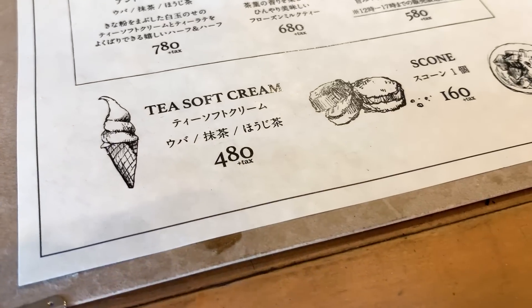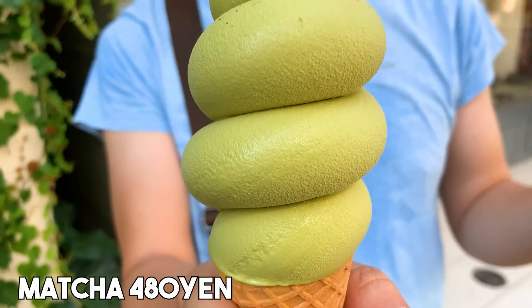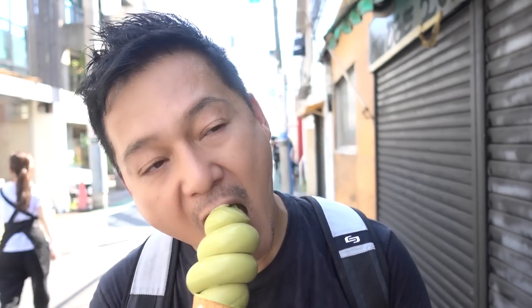They have three choices: Uva tea, matcha tea, and hojicha tea soft serves. They also have a cafe here, and it's quite nice if you're hungry and want a light lunch. Anyway, this is the matcha soft serve — it's 480 yen. Let's give it a go. Oh, so creamy, and you get that hint of bitterness from the matcha. Actually, it's more than a hint of bitterness, so you really have to like matcha flavor because it is definitely in there. But it is good, and it's not that sweet at all. And don't you guys just love the shape of it? These soft serve cones are so cute.